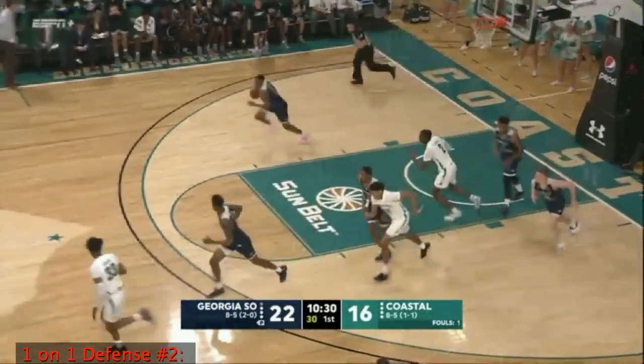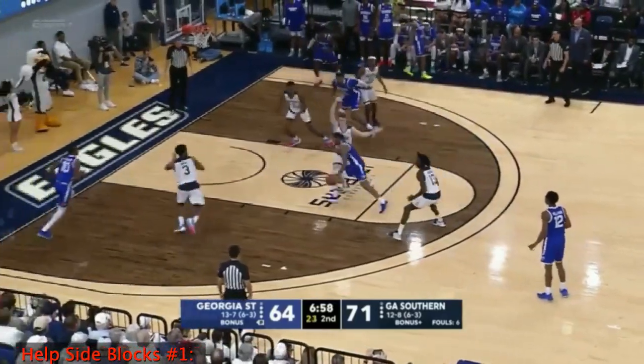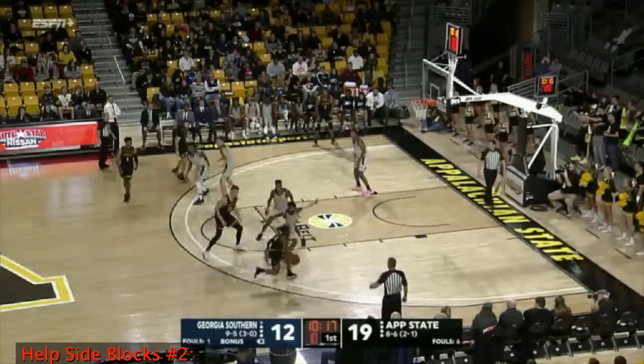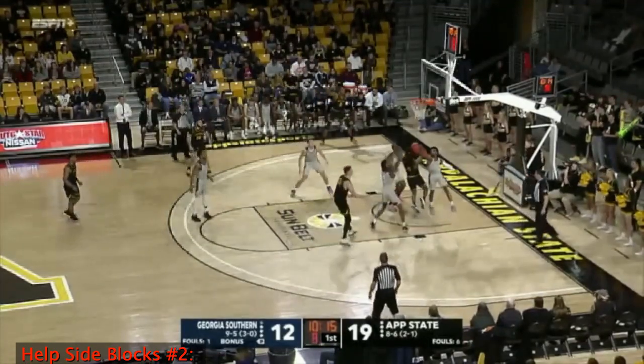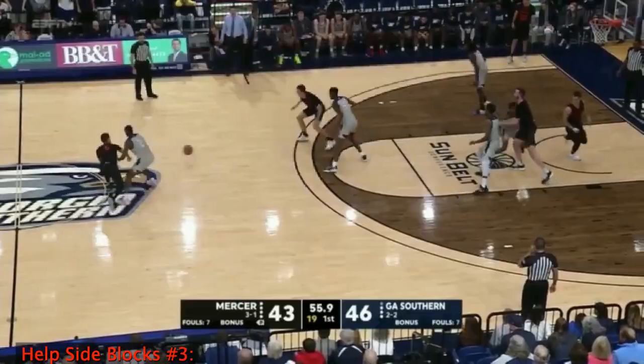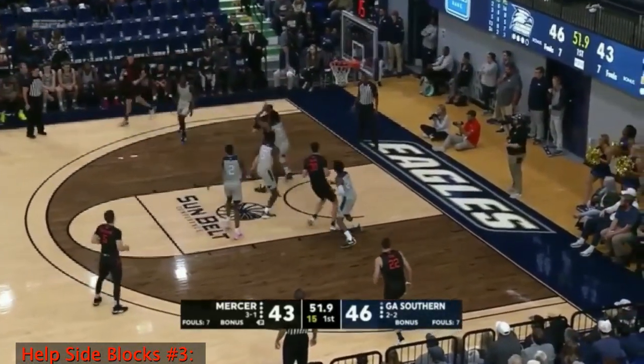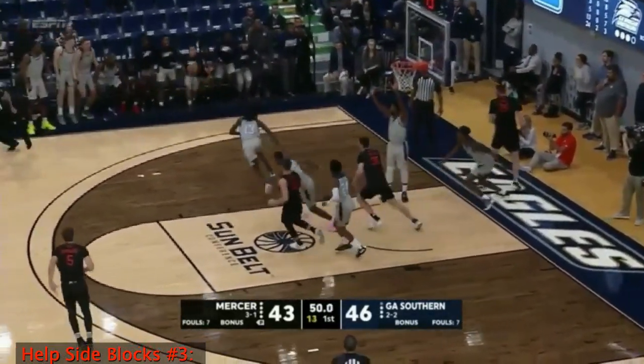Strong move — can't get it to fall in. So many foul line trips in the second half because we've had so many fouls. Bender in the post — locked down by Dawkins.